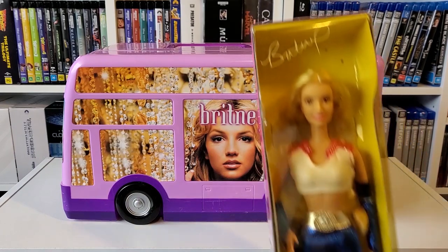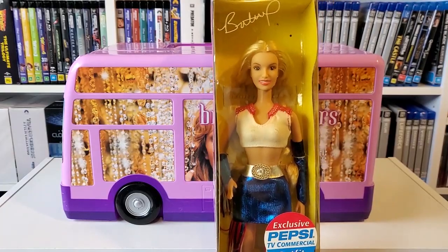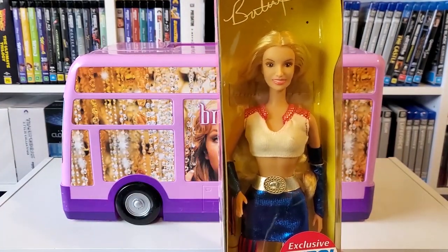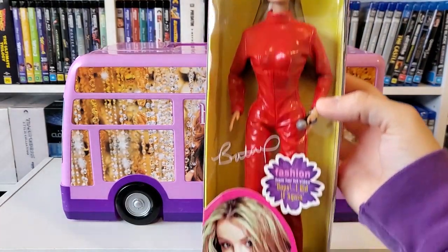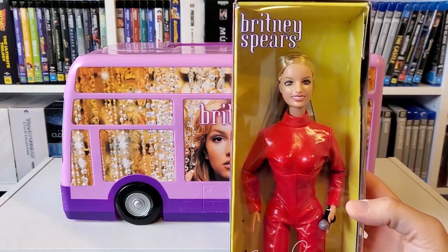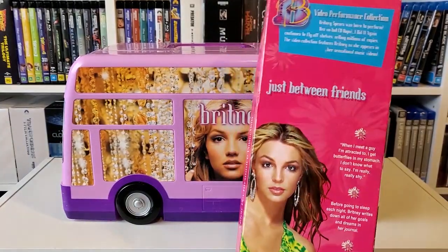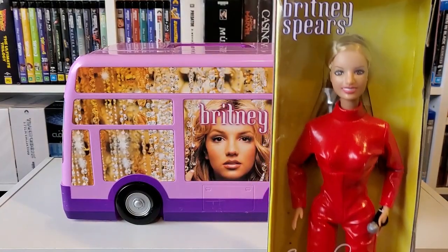And I have a couple of Pepsi dolls, because she did quite a few Pepsi commercials, and she released some dolls for that as well. All the dolls were released with outfits that she wore in music videos, performances, things like that, and commercials. I got a few different versions — some of them came in bigger boxes with more accessories and whatnot. But yeah, I just thought I'd show you a few of these. If you want to see more of my Britney dolls, just let me know in the comments, because I have quite a few more.